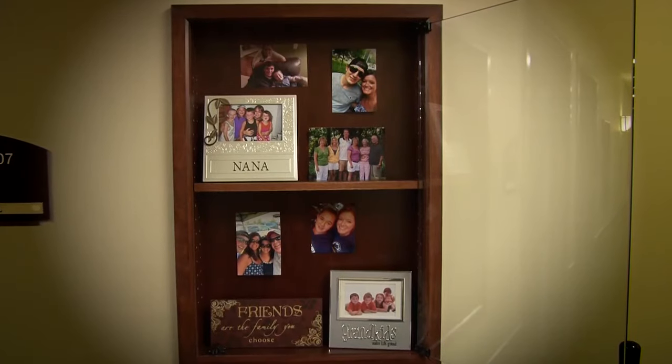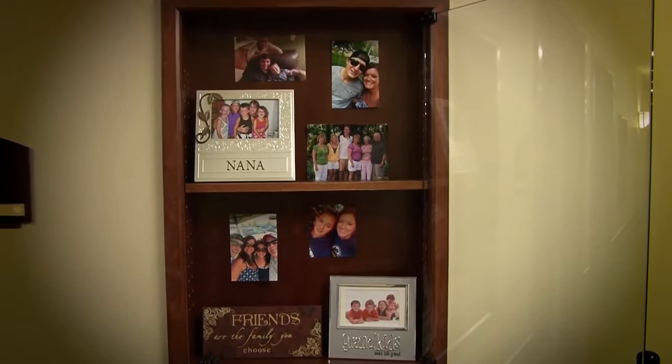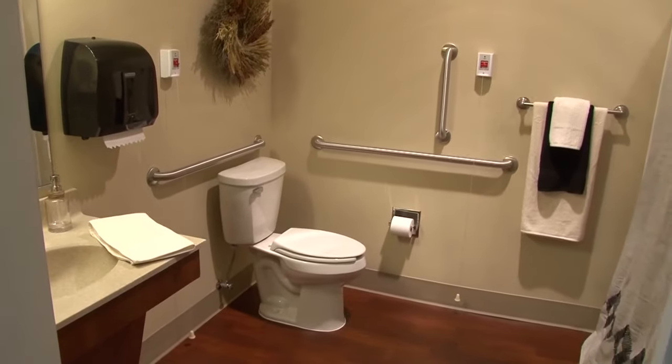In the Cherished Memories neighborhood, Copper Trace takes a personalized approach to memory care, granting the maximum level of independence to our residents while keeping them safe and happy in a secure environment.